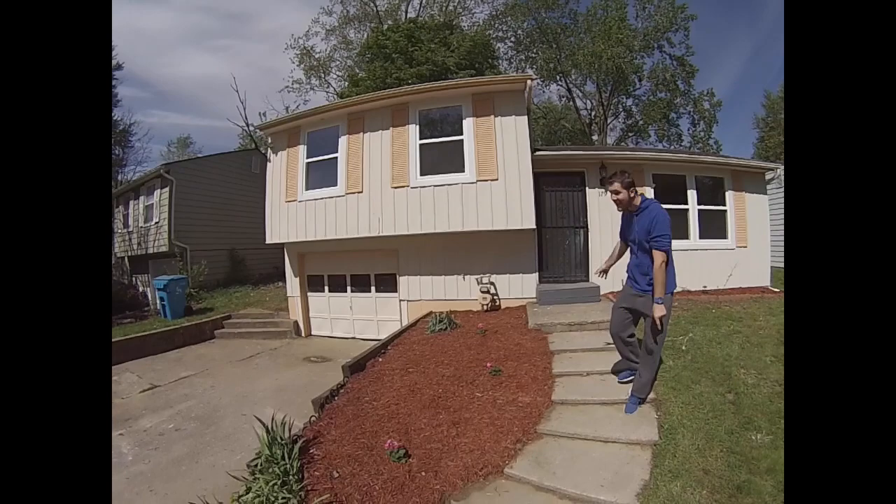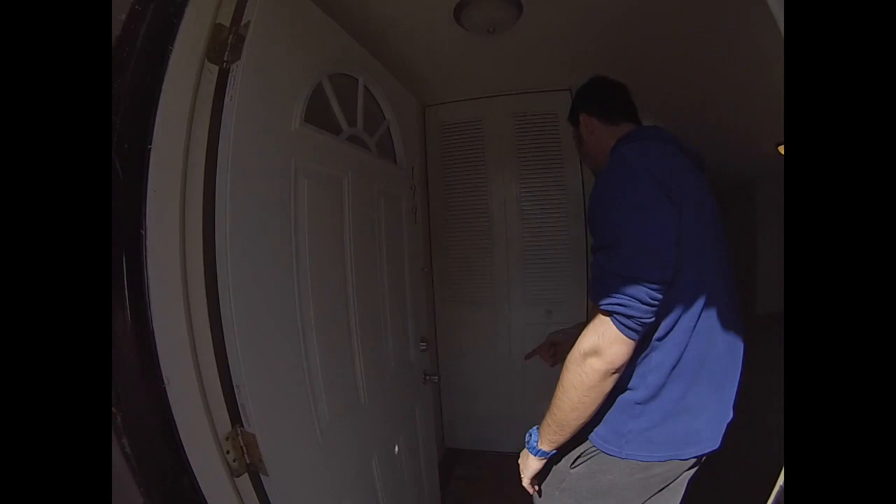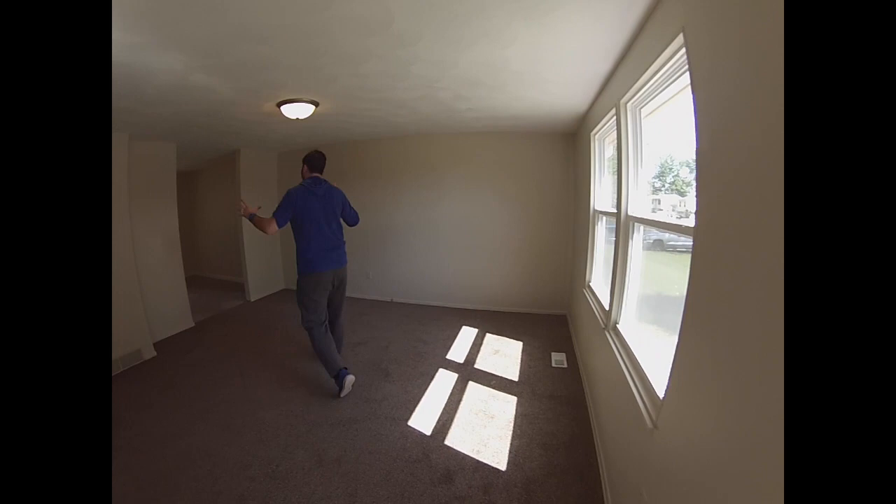Let's go check it out. Mulch, new paint outside, new windows. We've painted the shutters. Look at this — lino on the floor, painted the wardrobe doors there, new carpet, new light fitting. I mean, seriously — who does this?